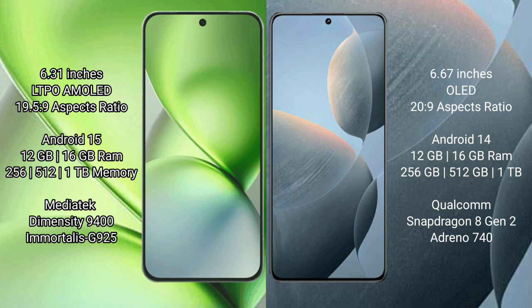Vivo X200 Pro Mini runs on the Android 15 operating system. Redmi K70 runs on the Android 14 operating system.